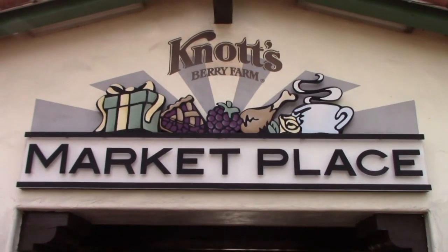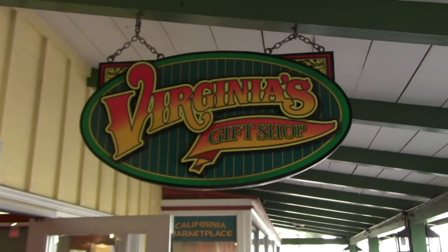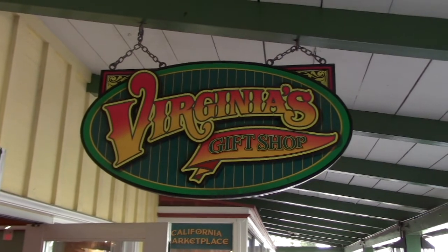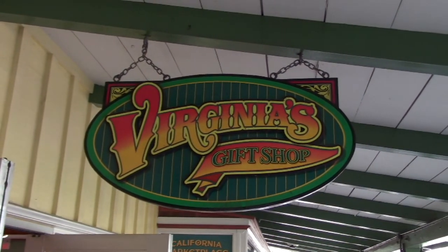The park has really fantastic design, especially Ghost Town - all old Western themed. So I'm going to show you guys everything there is to do here at the park. Virginians gift shop has a nice wall mural showing all the different things that were added to the park from its inception.